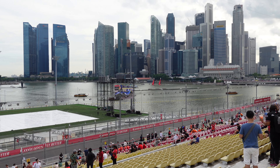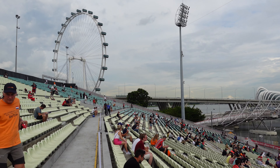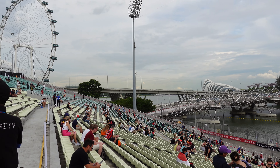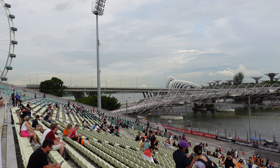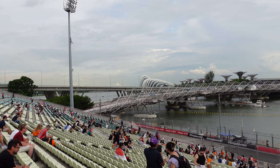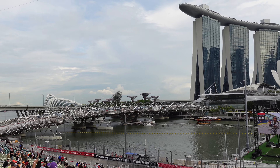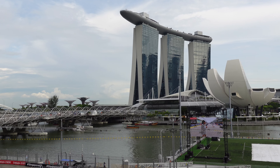Hopefully it doesn't rain either. There's the other side of the grandstand and the rest of the skyline — beautiful, absolutely stunning. What a backdrop for the Singapore Grand Prix — unbelievable.